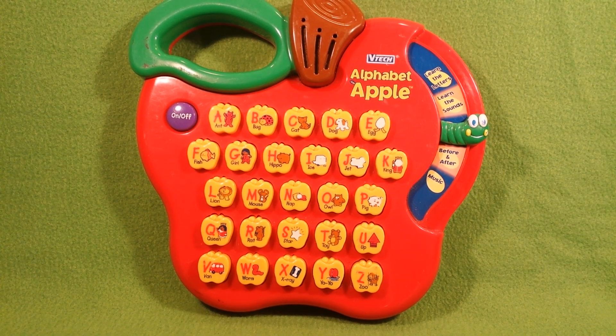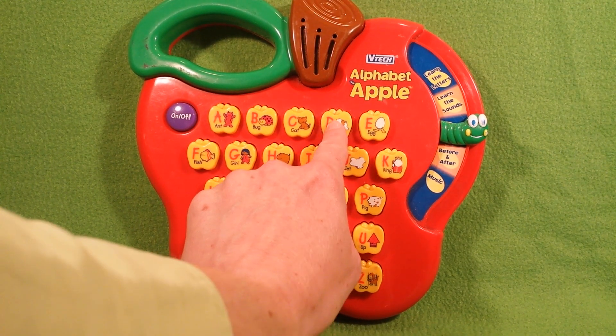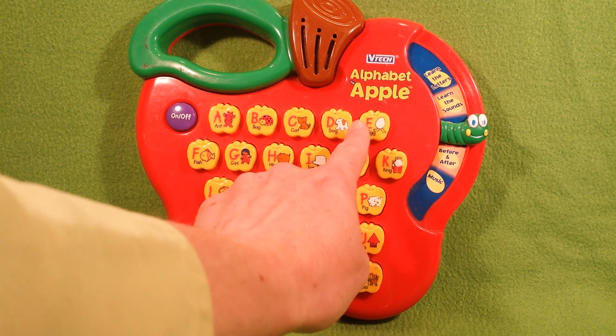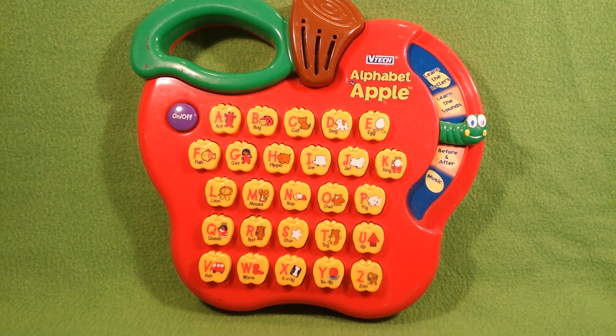Find the letter D. D. This is the letter D. Find the letter which says E. E. E says E and E. Find the letter C. C. This is the letter C.